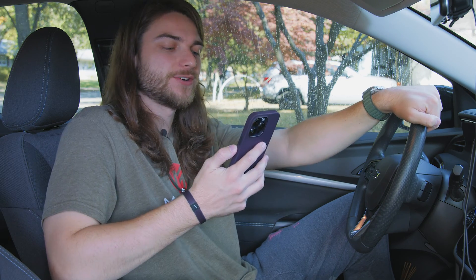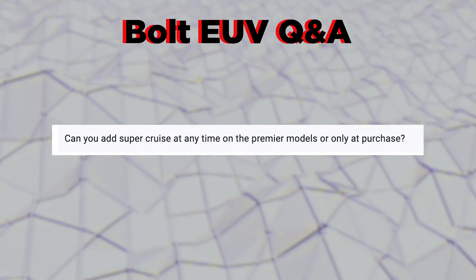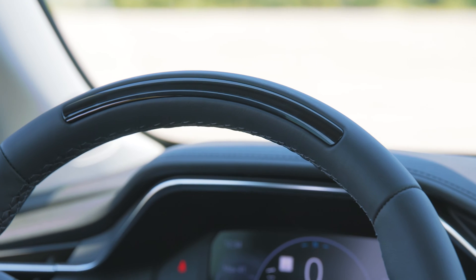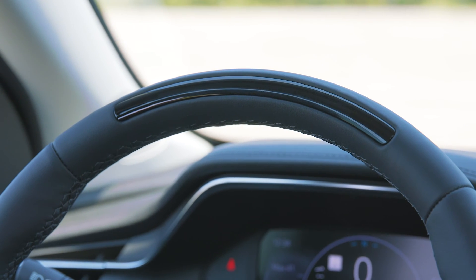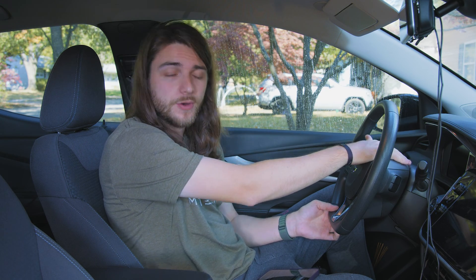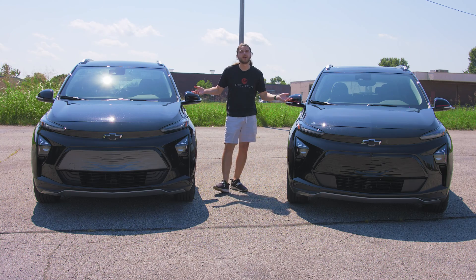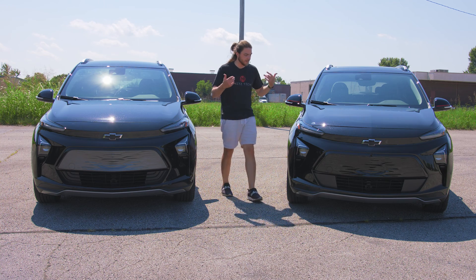Number one: can you add SuperCruise at any time on the Premier models, or only at purchase? This is a great question. It's not a strictly software feature — it has hardware elements. One of those is the little LED bar at the top of the steering wheel, which mine doesn't have because mine's an LT. It also has a little sensor that detects whether you're paying attention to the road. Unfortunately it cannot be added after the fact; it has to be included on your build at time of purchase, either from the factory or from a dealership that has one in stock with the SuperCruise add-on, which is $2,500.